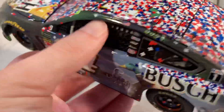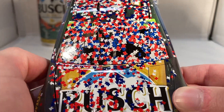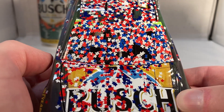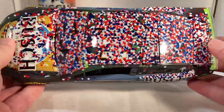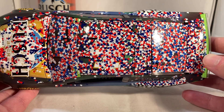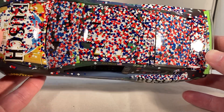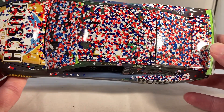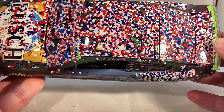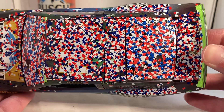He also signed the autograph version in black sharpie, which frustrated people since the confetti makes the signature nearly invisible. It's a strange choice by Lionel to spread out the confetti like that, because it's inaccurate — very rarely does Lionel not follow reference photos. Whether they just didn't want to replicate the clumps and decided to spread it out, I don't know, but it's definitely worth pointing out that it's not accurate.